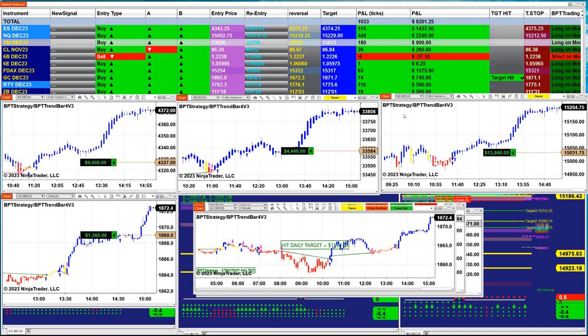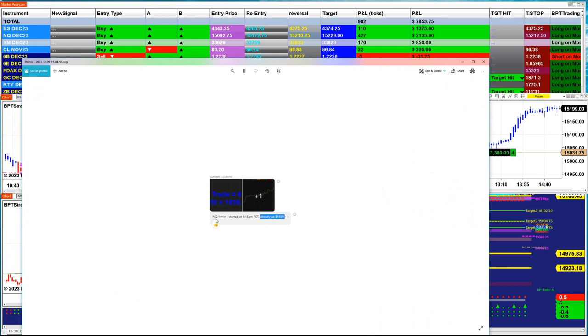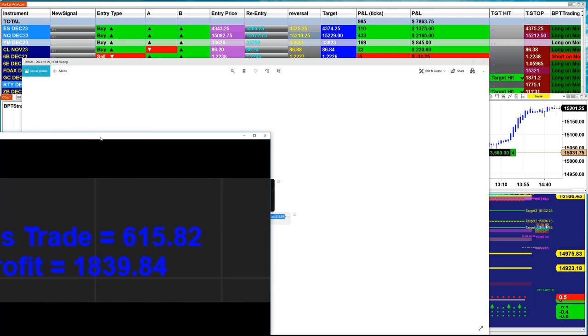Before I start today — we had a members-only webinar. And as I promised Friday, I will be giving some templates. In the webinar today, we showed the performance from last week, just between the ES and the CL. And today, after we sent the templates ready to go, one of the members already put it to work. We sent out the NASDAQ template, and he started with the NASDAQ immediately.